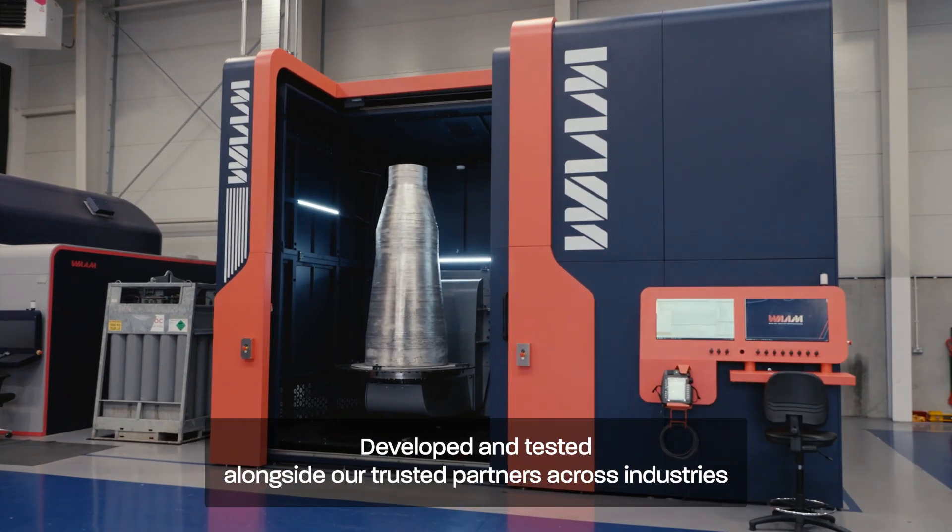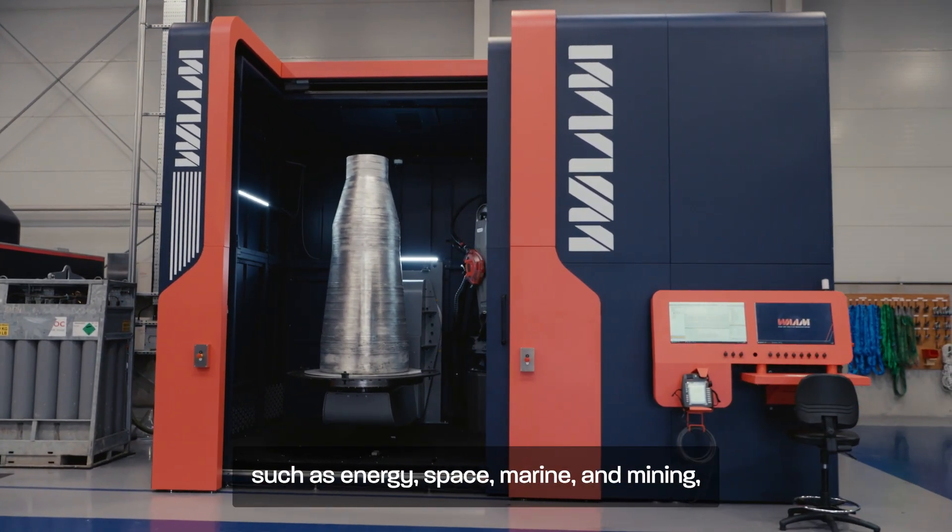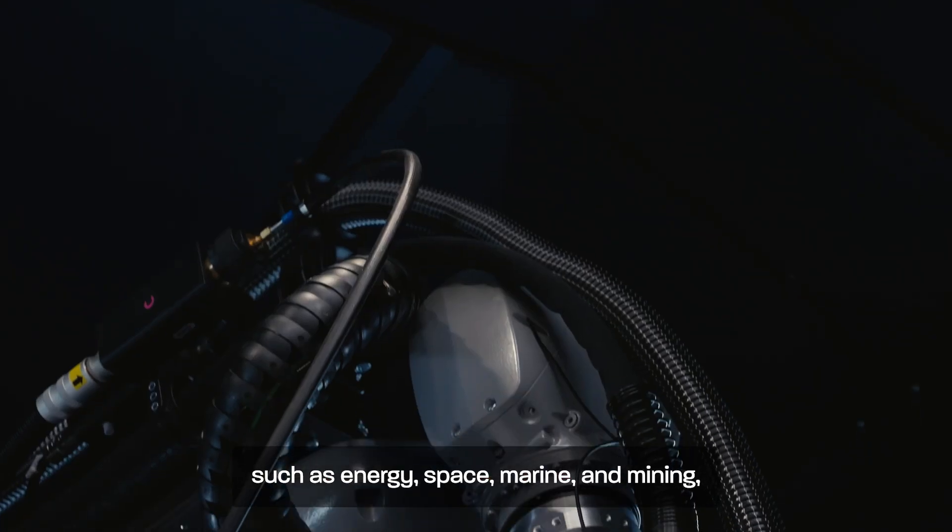Developed and tested alongside our trusted partners across industries such as energy, space, marine and mining.